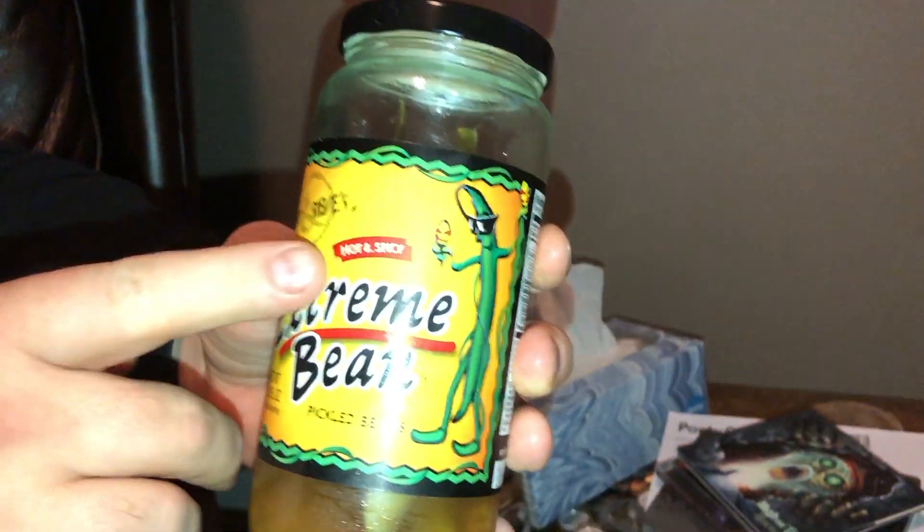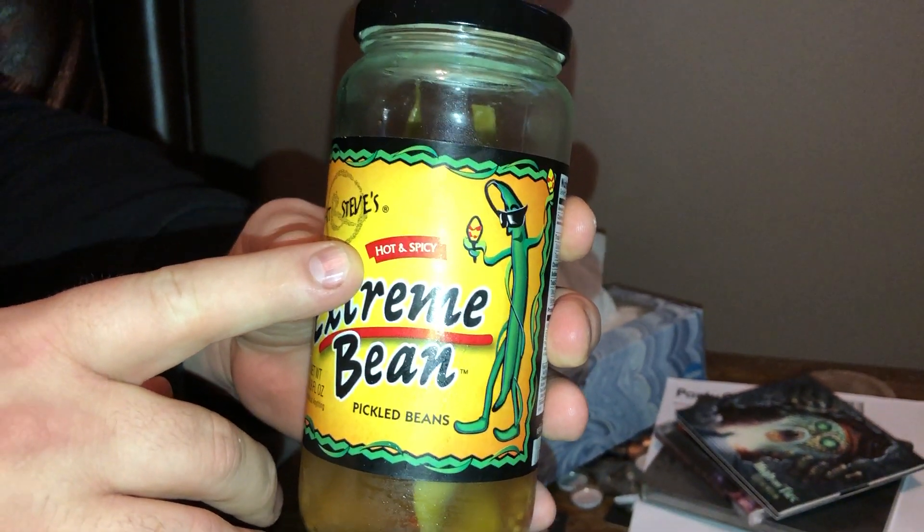Hi, welcome back. Today we're going to be taking a look at a product that I found in the supermarket just a few weeks ago. Matt and Steve's Extreme Bean, pickled beans here. Notice hot and spicy, so my attention was peaked.